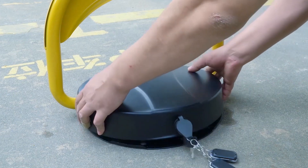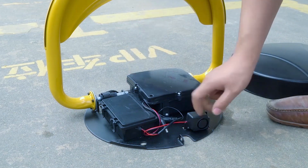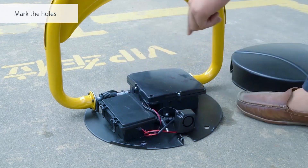When activated, the parking lock rises up from the ground, creating a barrier that prevents any vehicle from entering or leaving the parking space. The lock is also equipped with sensors that detect the presence of a vehicle, so it will automatically retract back into the ground when a vehicle approaches.